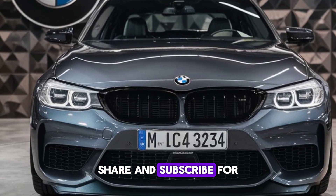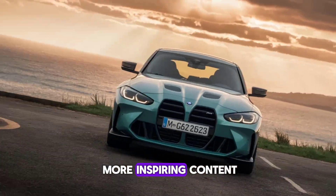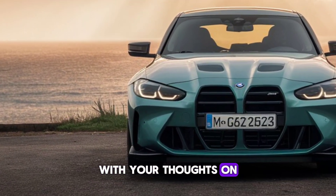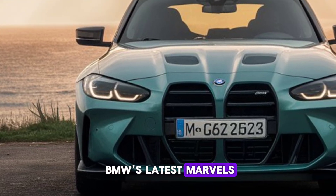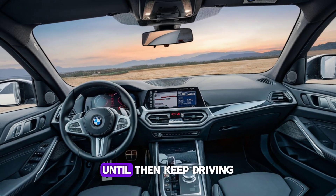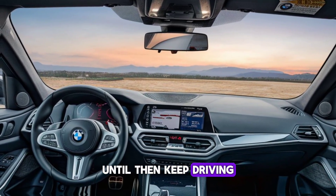share, and subscribe for more awe-inspiring content. Drop a comment below with your thoughts on BMW's latest marvels, and let us know what you'd like to see next. Until then, keep driving towards the future.